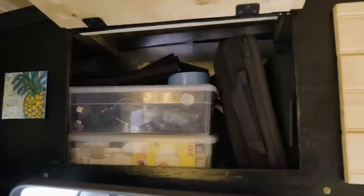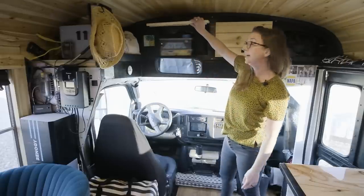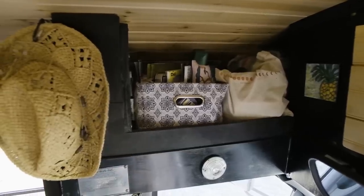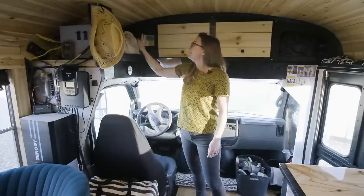Over here we have some electronics — the GoPro and Marcello's box of treasure, as I always call it, because I don't know what he keeps in there. Up here is more storage: we keep our board games, our cards. We love to play Uno Flip — it's our favorite. We've passed many hours with that game. Lots of stuff packed in there; towels sometimes go up there too.